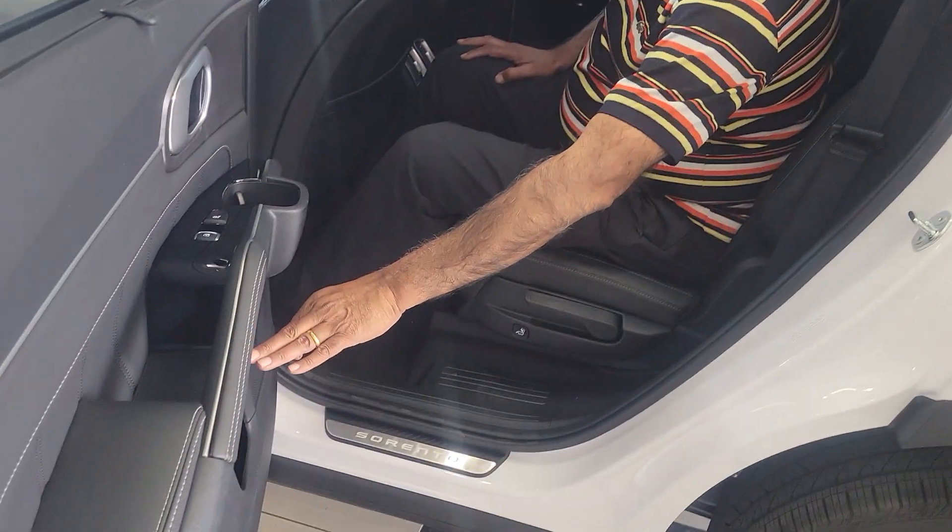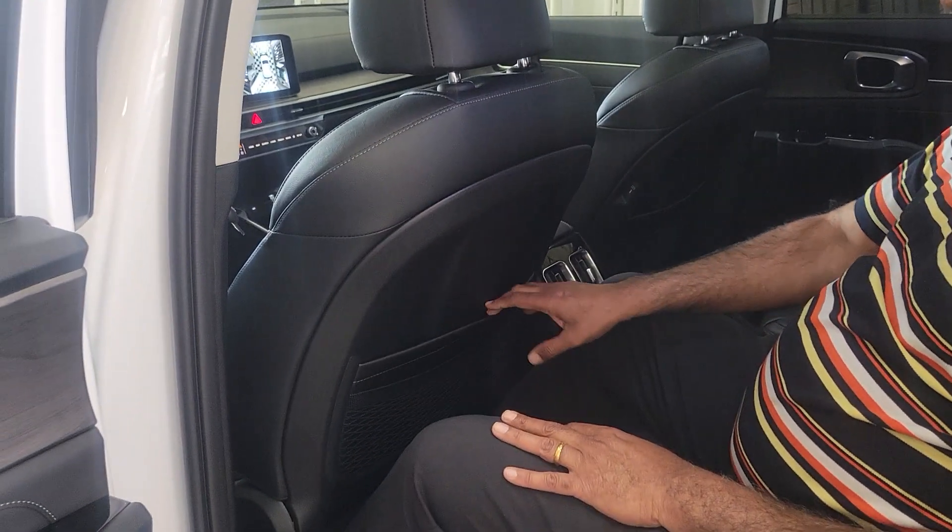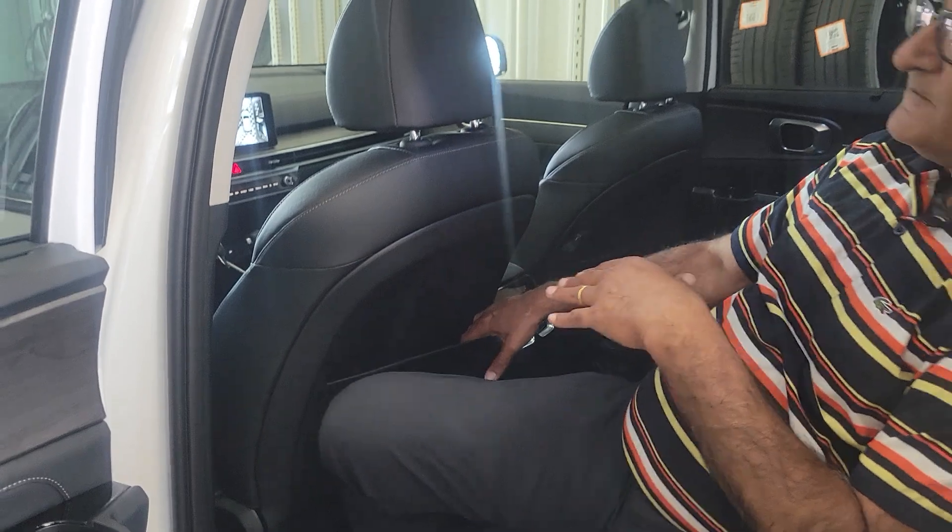The kids in the back have their own USB ports, a great stereo system, top of the line cup holders, and there's plenty of room back here.